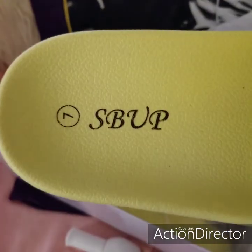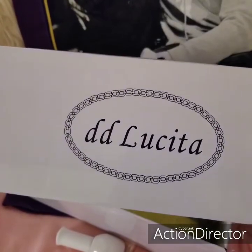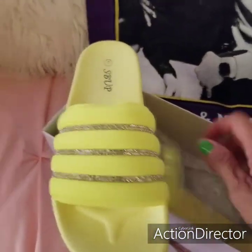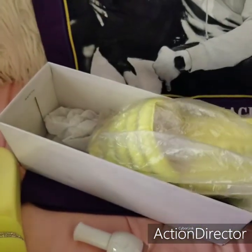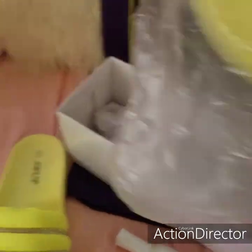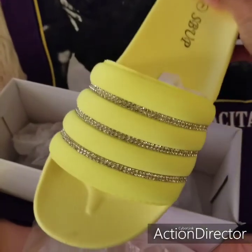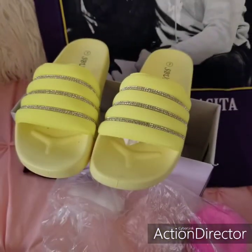This is a brand — I'm not sure exactly what brand it is. But yeah, these are such cute sandals. Here's both of them. Like I said, summertime — everybody's buying summer clothes. Super cute. Can't wait to wear these.